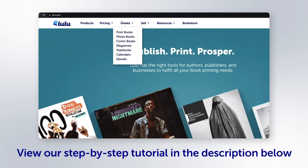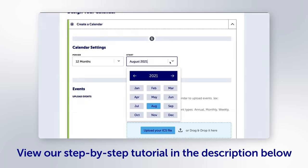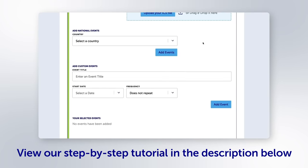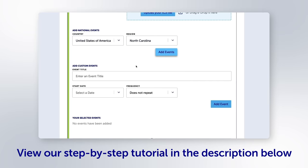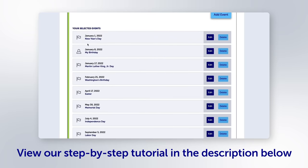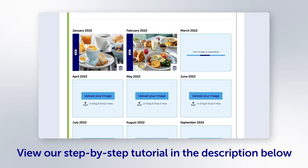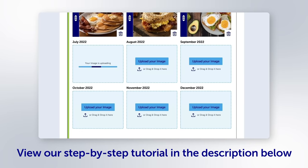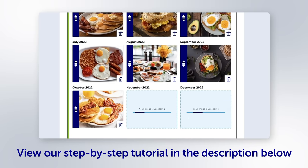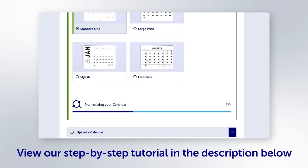Now onto the good part — creating a calendar on Lulu. To get started, go to the lulu.com homepage and click Create, then scroll down to Calendars, then Make a Calendar. From here, you can select your time frame, add or upload custom and national events, and then drag and drop your photos and arrange everything exactly how you want it. A little pro tip: if you're uploading your photos and you get an error regarding the size of your images, use a tool like Canva to resize and then re-upload.